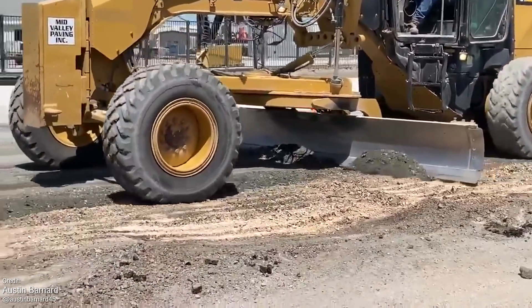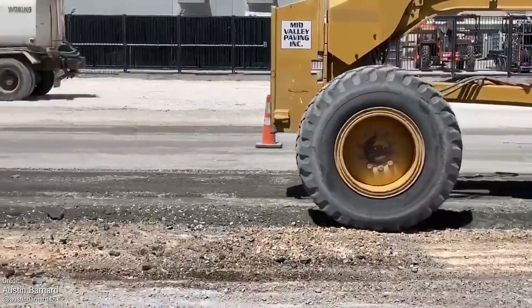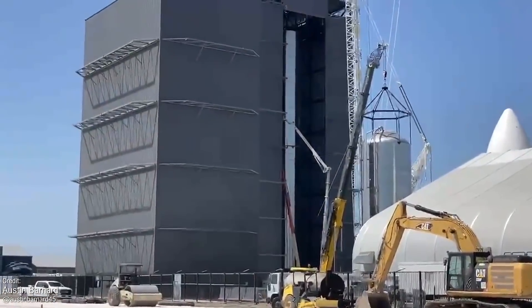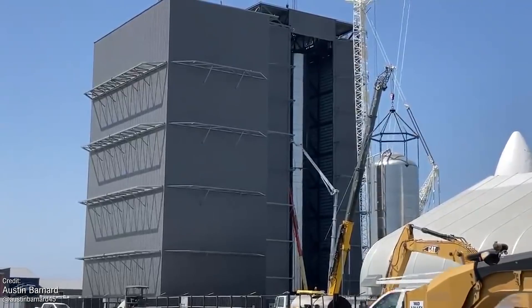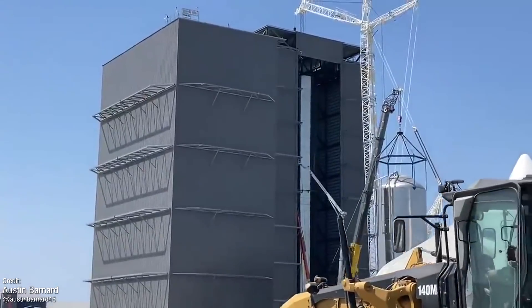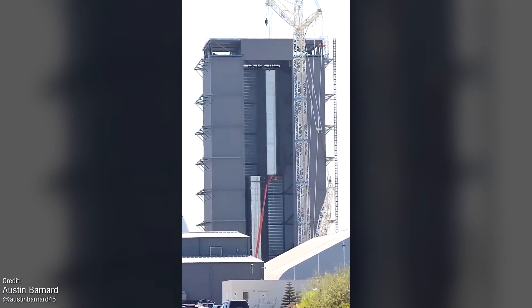SpaceX have been hard at work, as usual, down at Boca Chica, with work continuing on both expanding the rocket farm itself and the Starship vehicles. I think the most exciting development from last week was the stacking of Super Heavy BN1. This is the first prototype of SpaceX's colossal Starship first stage, and it's very exciting to finally see it stacked.